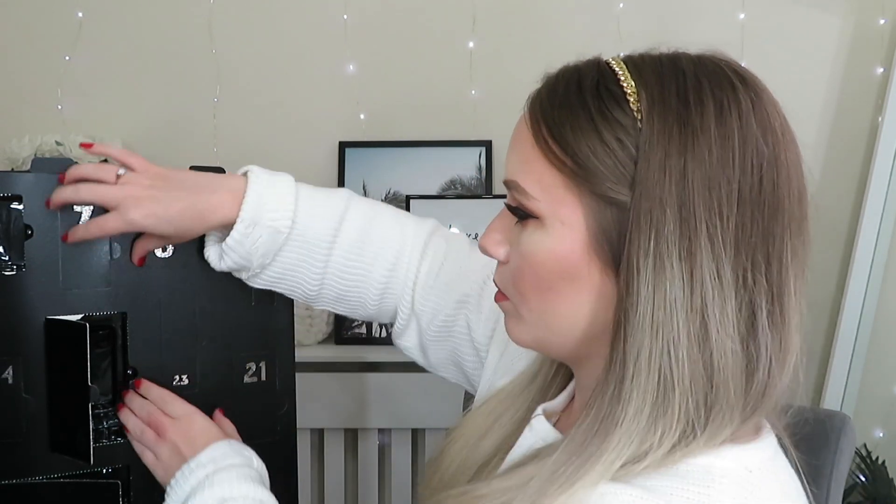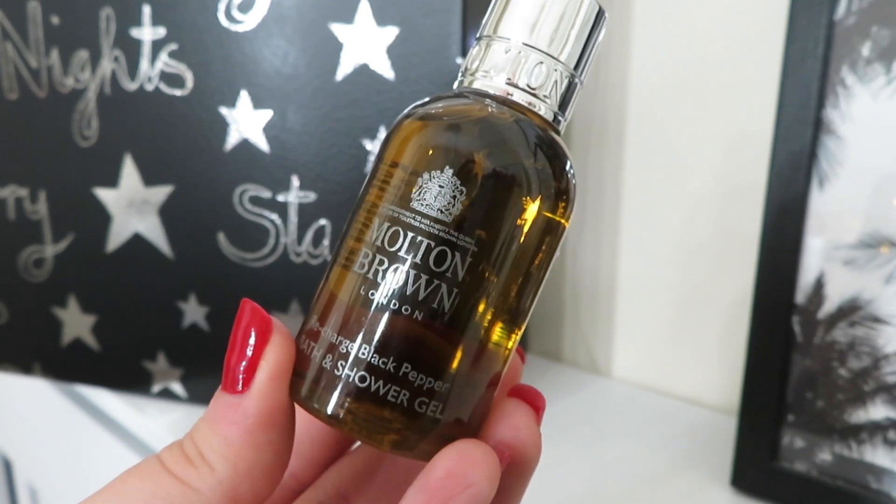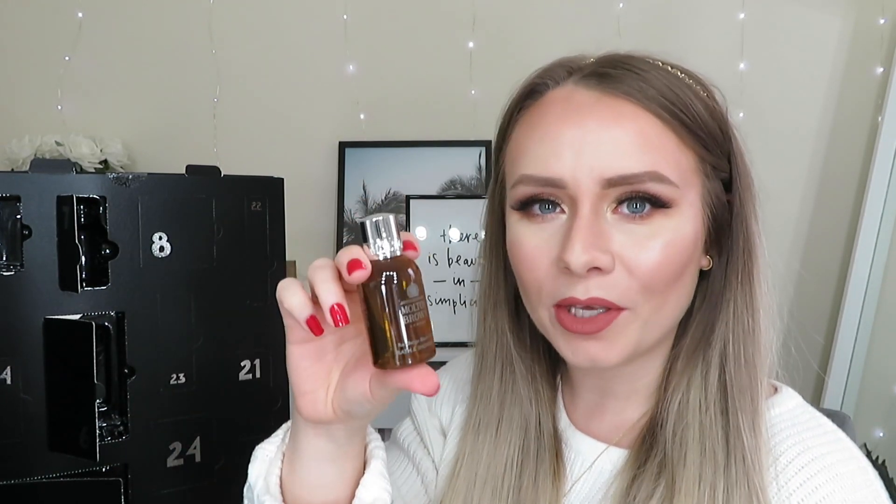Day number seven is a tiny product from Molton Brown — the Recharge Black Pepper bath and shower gel in 50ml, which is even smaller than the usual travel size. It's a really good size to see if you like the scent. Should we smell it? Oh, that smells nice — you can really smell the pepper! That's going to be a very different shower. This size is worth £5.